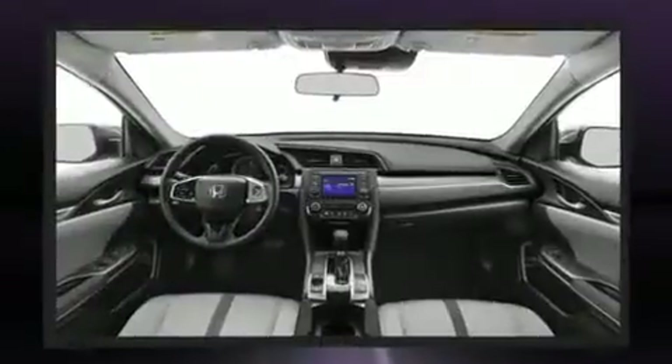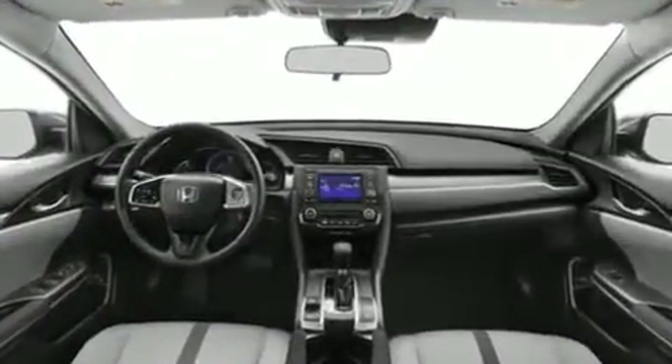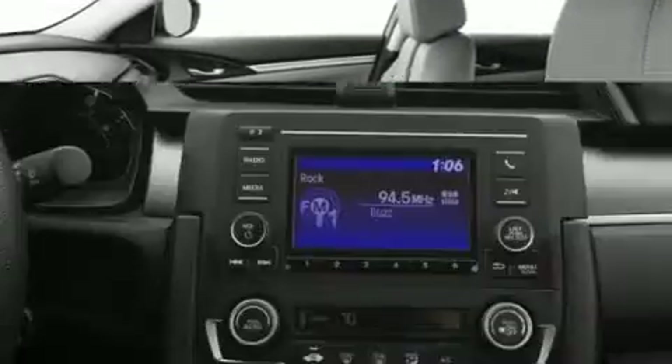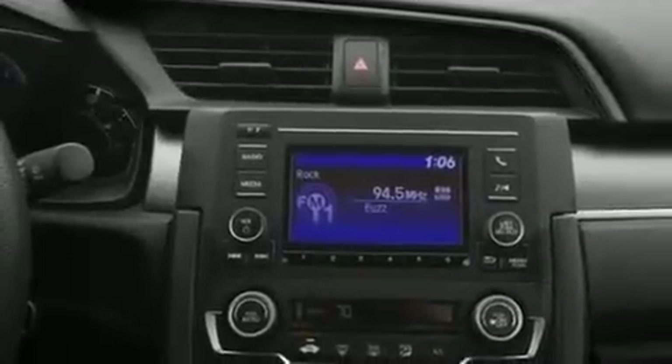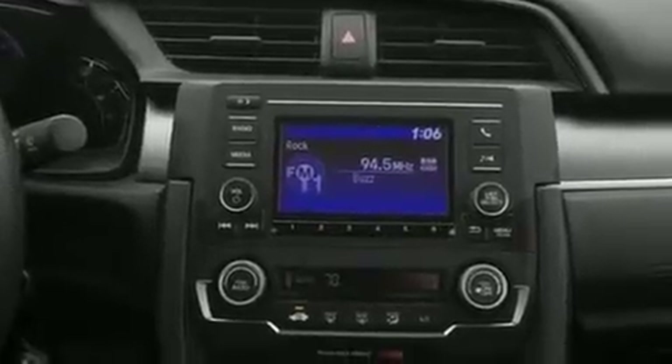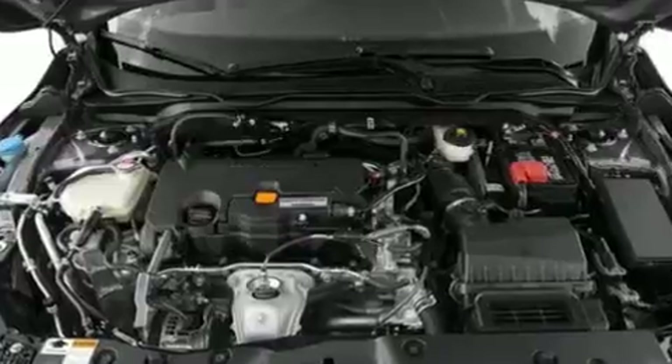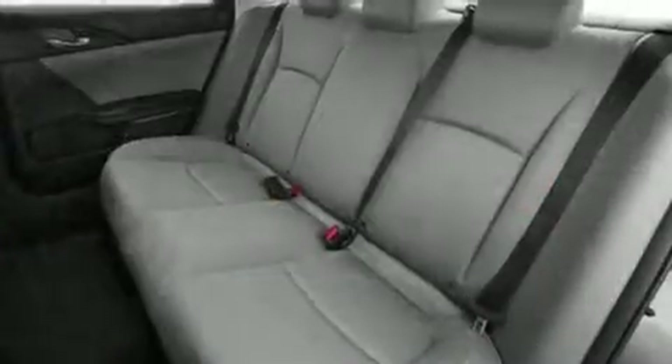For added security, dynamic stability control supplements the drivetrain. It's equipped with tons of terrific amenities but it won't break your budget, such as cruise control, a tachometer, a trip computer, lane departure warning, and air conditioning.